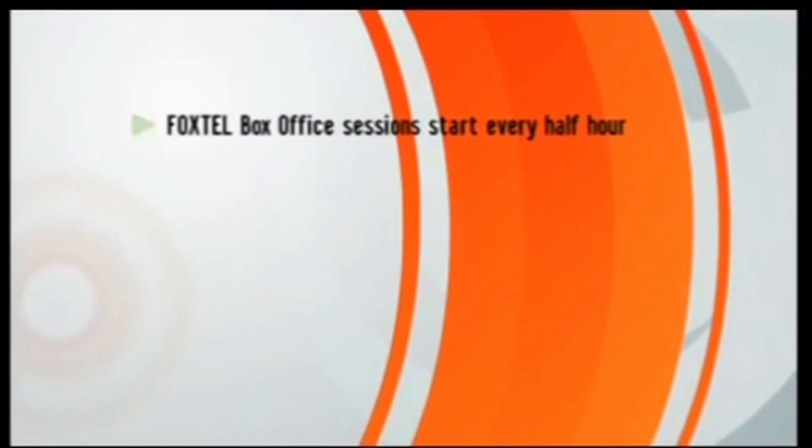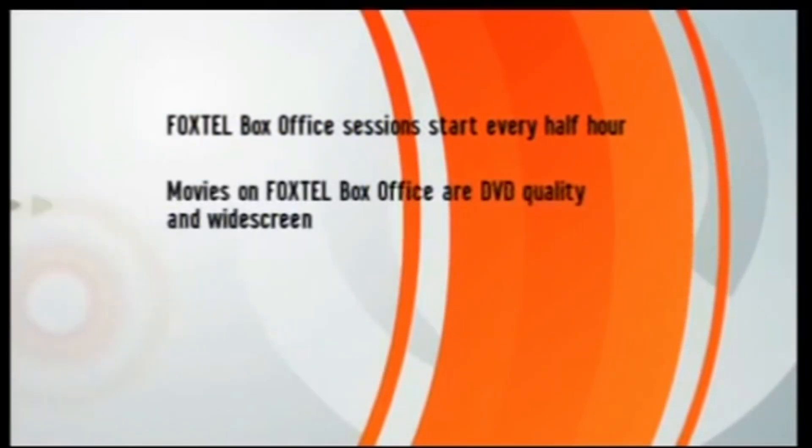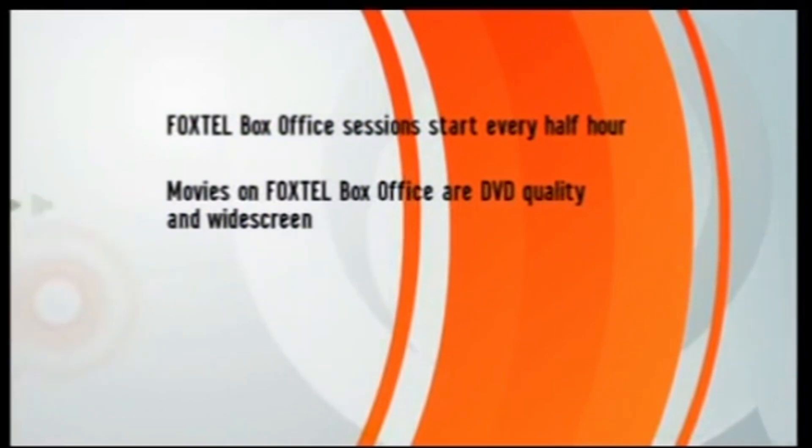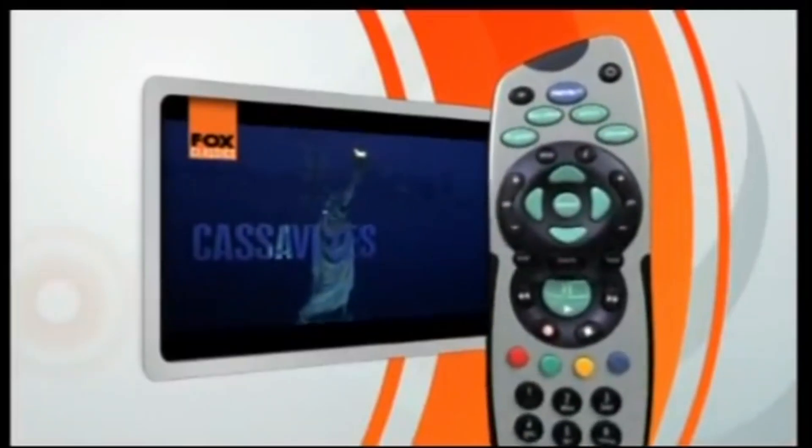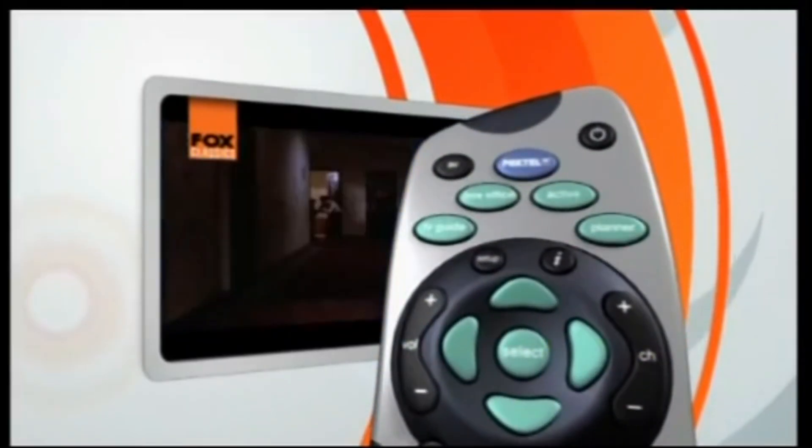But if you're flat out like me, you can catch up with the best of the best cinema without having to leave your home. Movies on Foxtel Box Office are DVD quality, widescreen and in Dolby surround sound on selected titles. So if your lounge room is packing all of those fancy new home entertainment systems, you'll find Foxtel Box Office a great place to get a real workout. So how do you get into it? Clicking the box office button here.